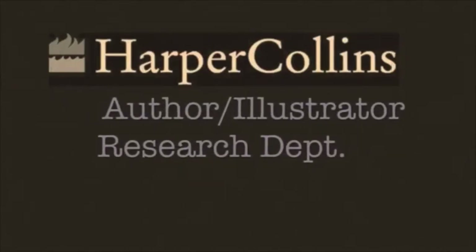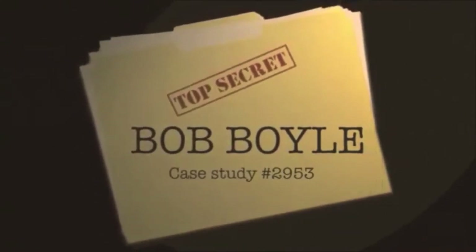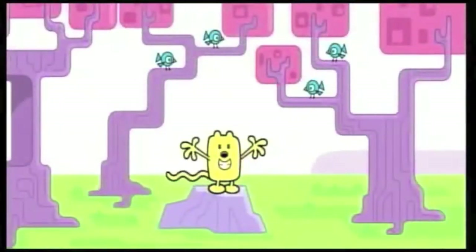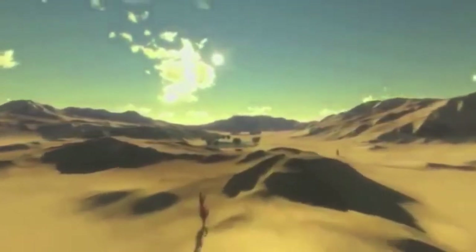Harper Collins author research department, case study number 2953: Bob Boyle. Bob has clearly demonstrated his ability to create popular and endearing characters for television, but does he have what it takes to make it in the cut-throat world of children's publishing? To find out more, we had Bob pay a visit to our top secret Harper Collins experimental research division.